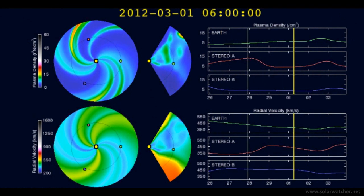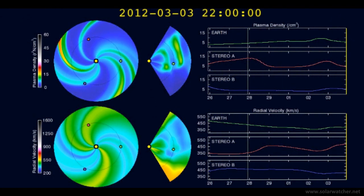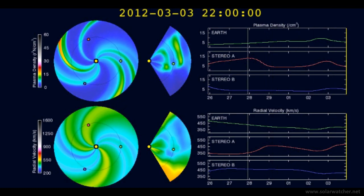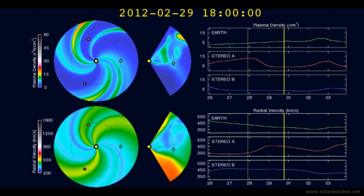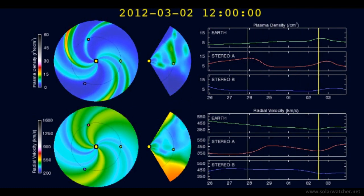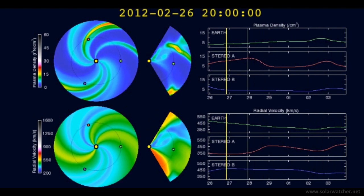We're now looking at the WSA Enlil solar wind animation. This is showing that there are no coronal mass ejections aimed towards the Earth for the coming days, nor coronal hole formations sending high speed solar wind streams. That will imply that solar winds currently at 500 km/s should decrease to around 350 km/s during this time frame.